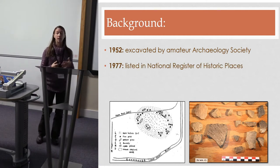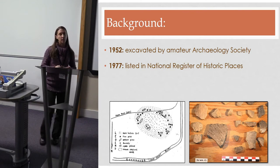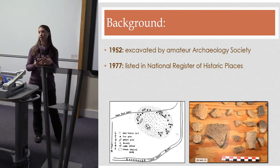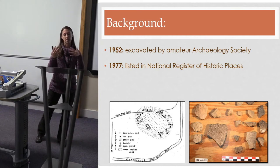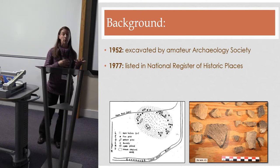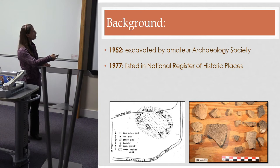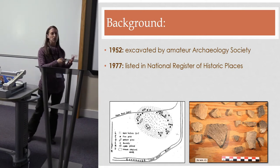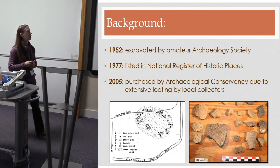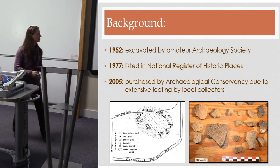In 1977 the site was listed on the National Register of Historic Places, which is a little ironic because we know almost nothing about it. We know very little about the temporal affiliation, the internal organization of the site — the arrangement of houses, stockades, and plazas — and most importantly we know pretty much nothing about the paleo landscape, paleo environment, or human-environmental interaction. Those were our key goals.